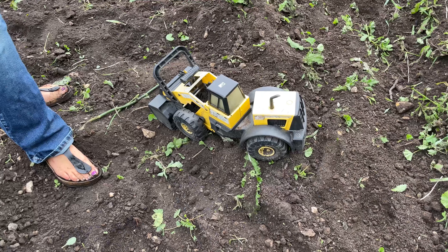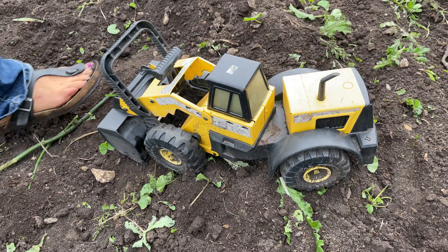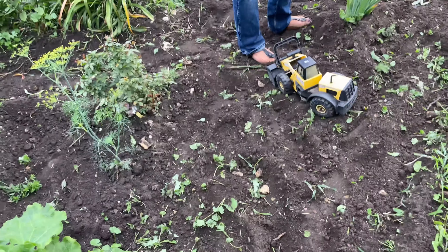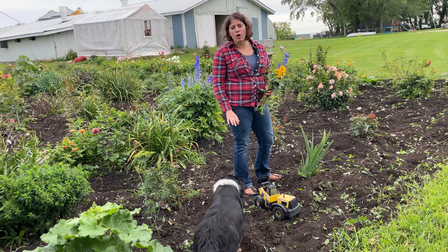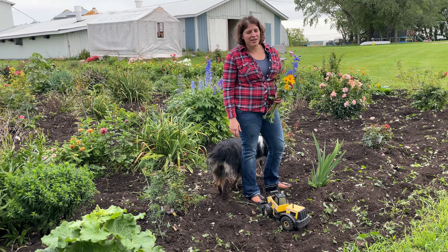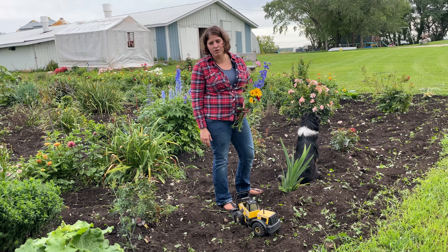Trix likes it. I think it's important that our kids have an area to get their feet dirty in the sand. Zane really loves to play here. I like to get them involved in the garden with weeding and growing their own food. Some of our kids think it's a chore, but I think it's actually a gift to teach them how to raise their own food.